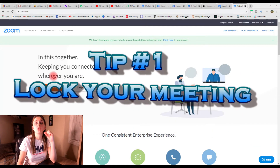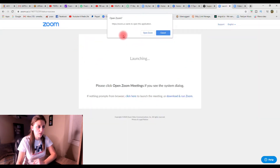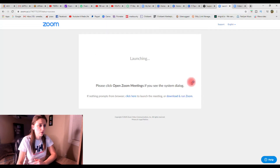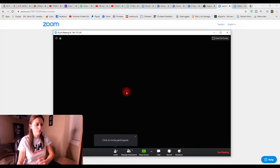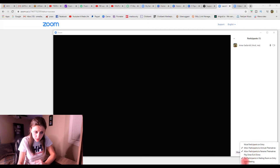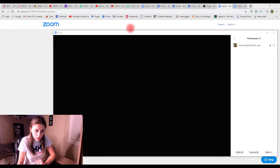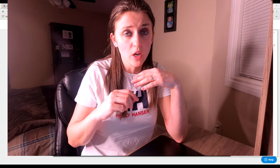Quick tip number one is lock your meeting. You'll come to zoom.us, the main page for Zoom. You're going to go in to host a meeting with video on — it'll take you to this window and you'll open the Zoom application. You'll go over to manage participants. On the right panel it says participants. Go over to 'more' and the last option says lock meeting. Hit lock meeting. Make sure you lock the meeting when all participants are already inside your meeting room, because if you lock it before all participants are inside, the others won't be able to come in.